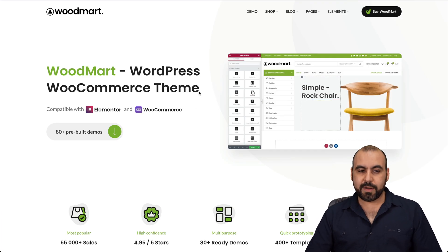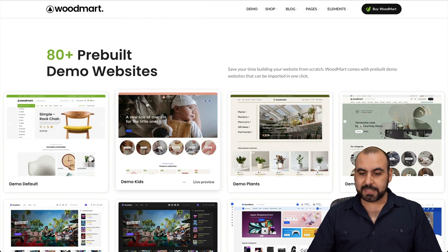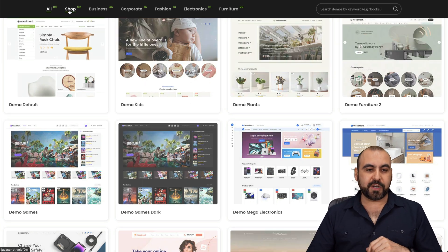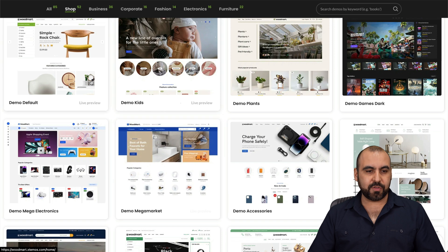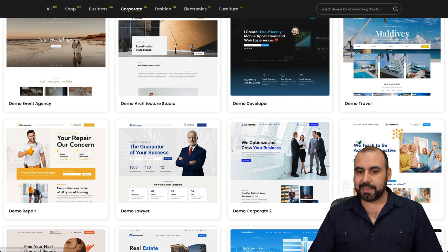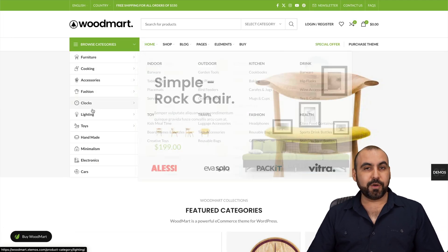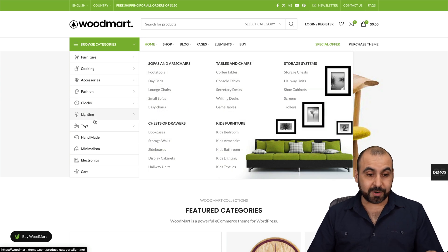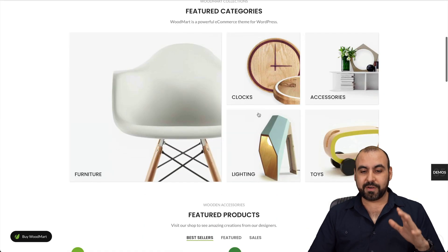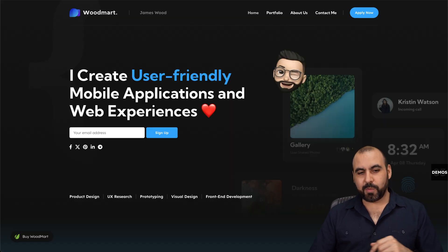The next tool is WoodMart, a WordPress WooCommerce theme. They've got 80 plus pre-built demo websites across different niches — it's not just about wood. For example, checking out the corporate dark mode store: it's a really nice looking furniture store that's practically ready to go. You've got lots of icons working for you, images, and a great flow — it works really nicely for a store like that.